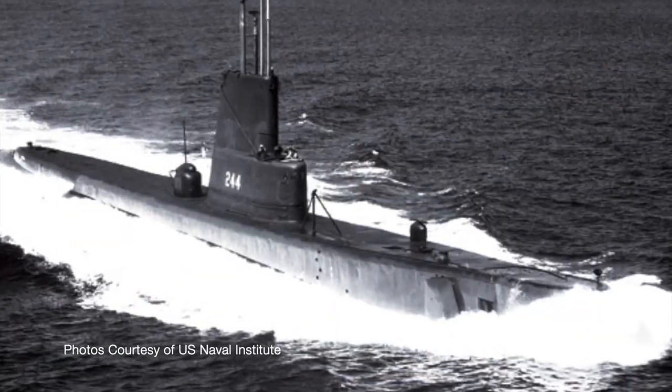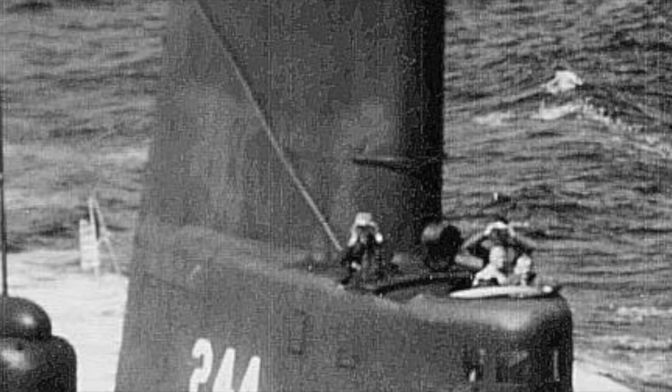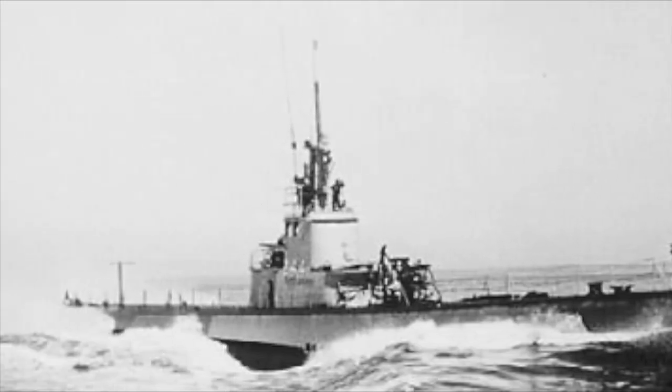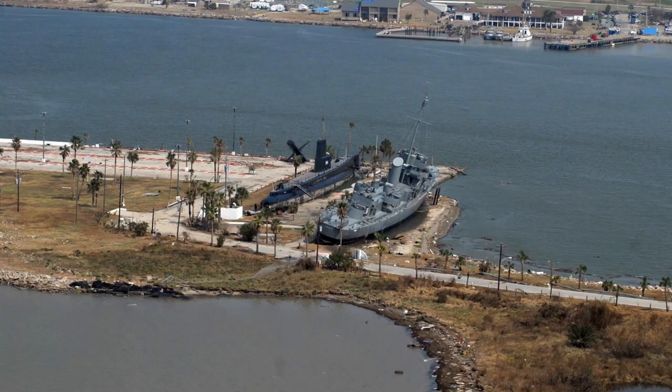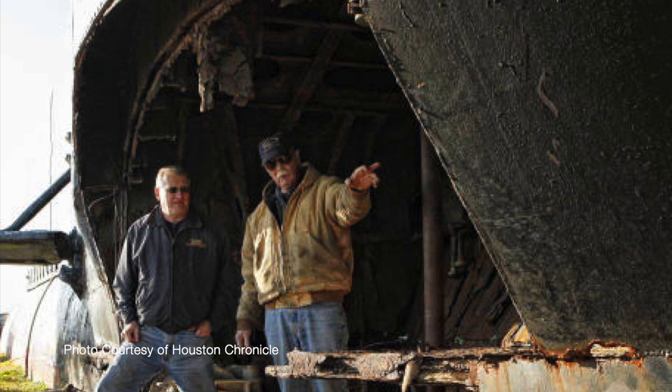The USS Kavala, a Gato-class submarine, was commissioned February 29, 1944 and nicknamed Lucky Lady. She's known for sinking a Japanese aircraft carrier involved in the Pearl Harbor attacks using three torpedoes. The Kavala was brought to Pelican Island in 1971, restored in 1999, and later restored again after Hurricane Ike floated the boat and put a hole in the side.